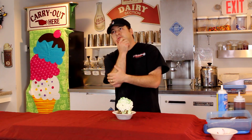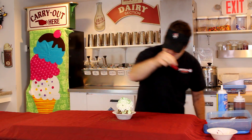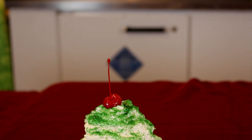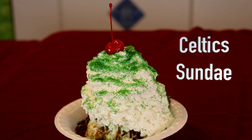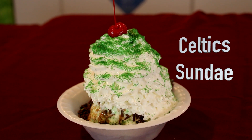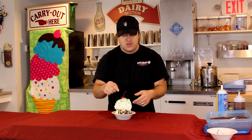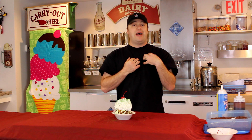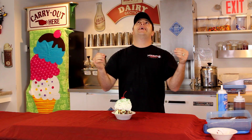Boom. What should we top it off with? The cherry. You got it, guys. Boom. And there you have it, folks — that's our Celtic sundae, right here exclusively at Jeff and Maria's. Remember: green monster, mint chip, vanilla, chocolate sauce, chocolate sprinkles, whipped cream, green sugar, topped off with a cherry. Man, from one basketball fan to another, this is one sundae you're definitely going to try out, right here at Jeff and Maria's. Come and get it.